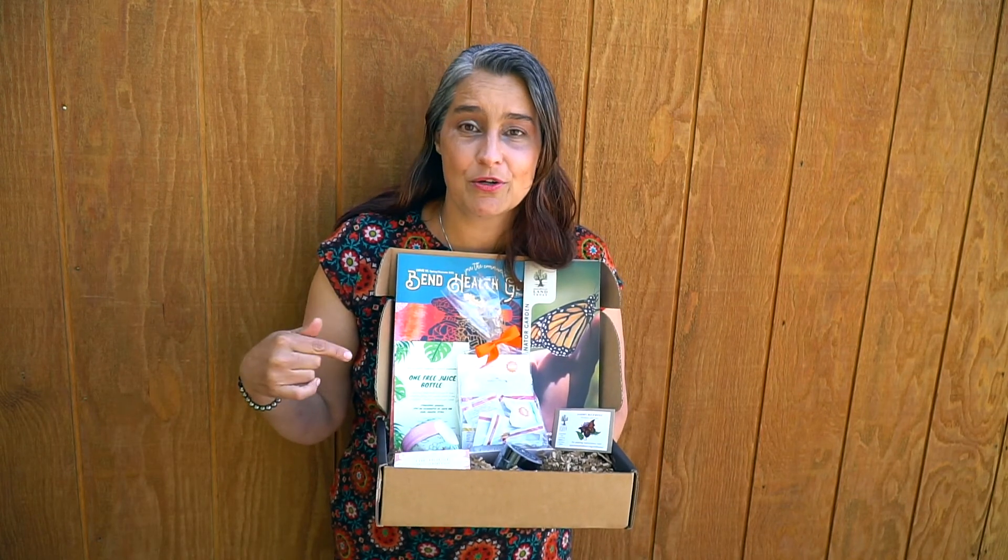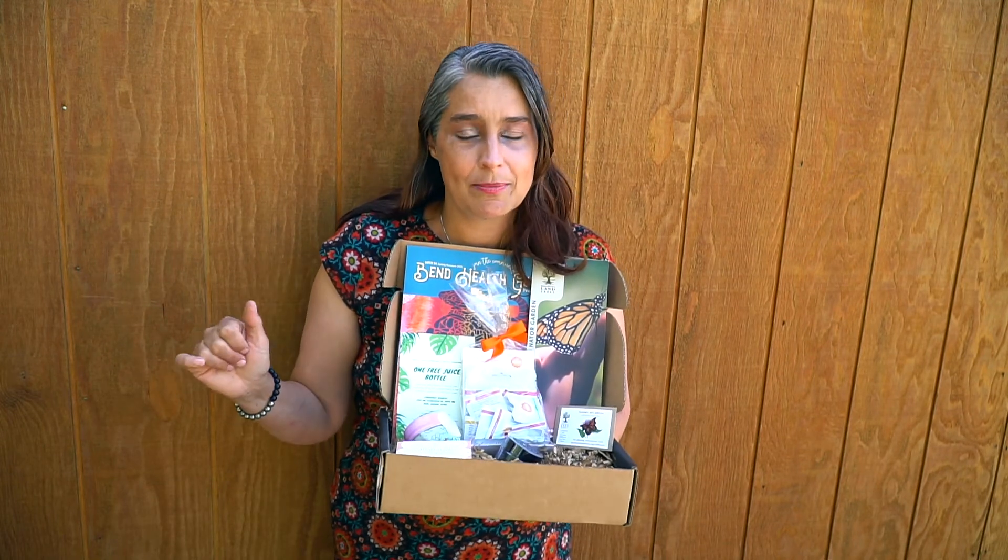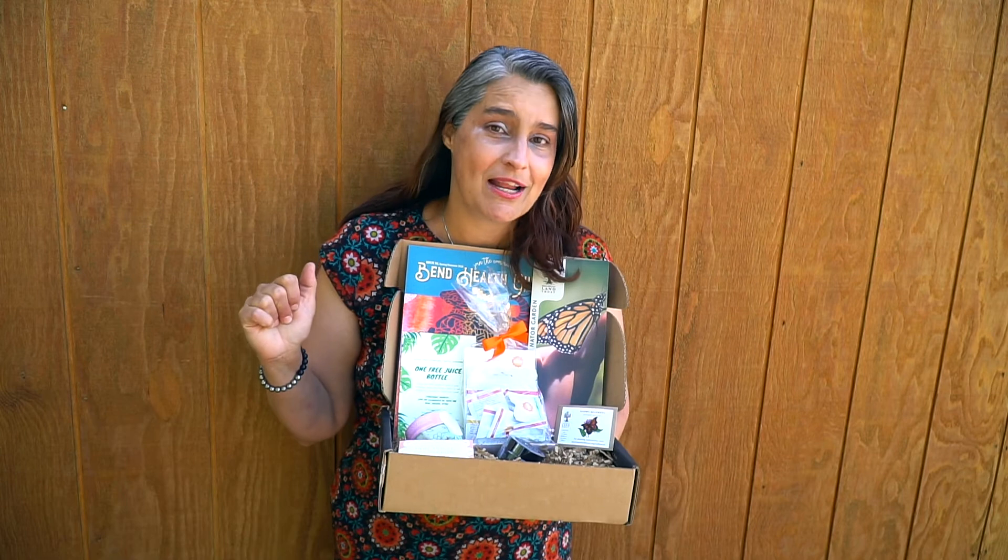Like I said, there are only nine of these babies left, so order yours today. You can email me at bendhealthguide@gmail.com or just go to our website for the link. Thank you and have a beautiful day!